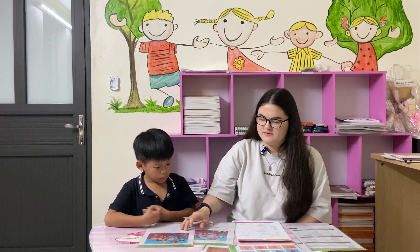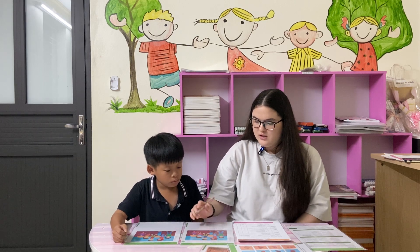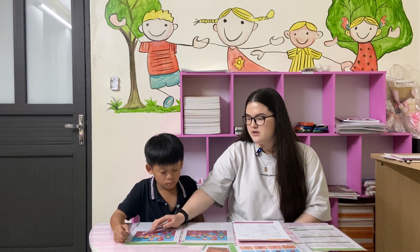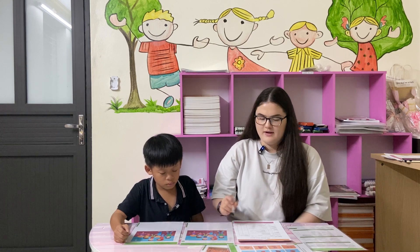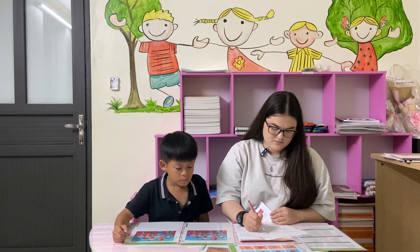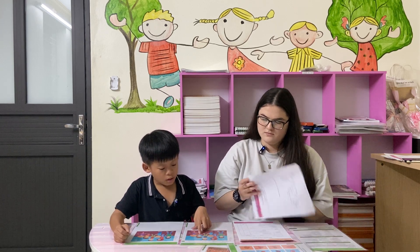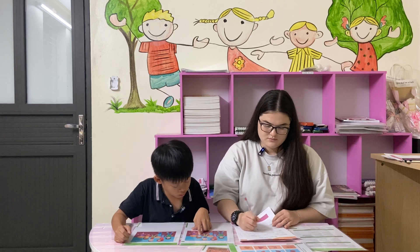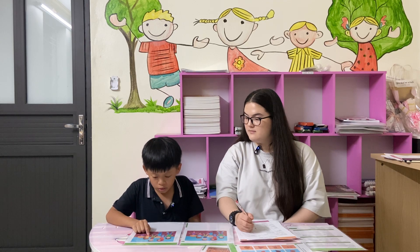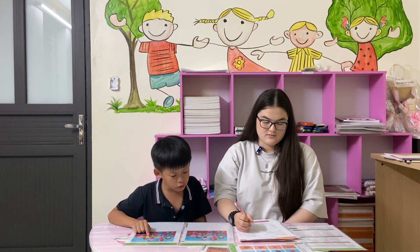You have pictures here. You have to find the differences. For example, here the girl with blonde hair has got a crew neck. Here she's got a V-neck. Can you find the differences and tell me what they are? The girl has a blue t-shirt. The girl has a yellow t-shirt.